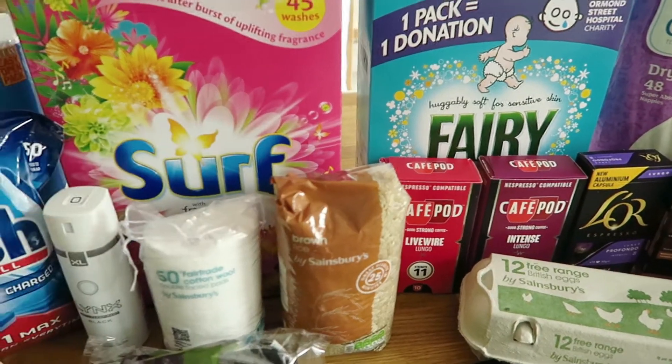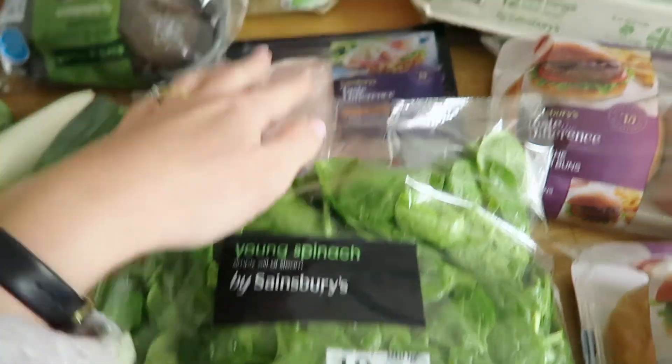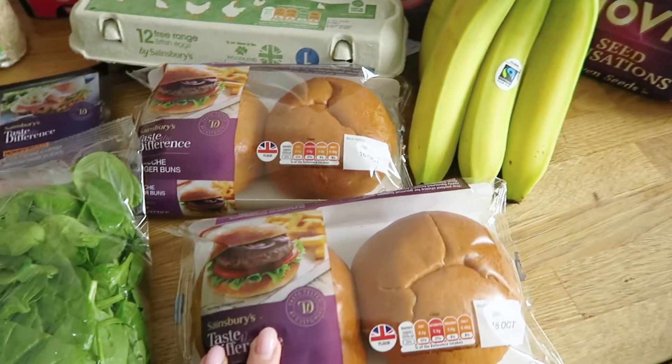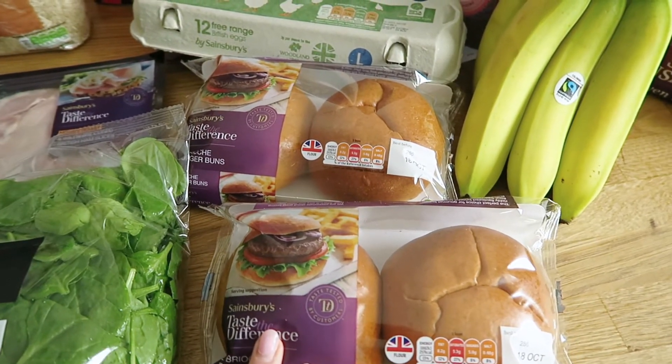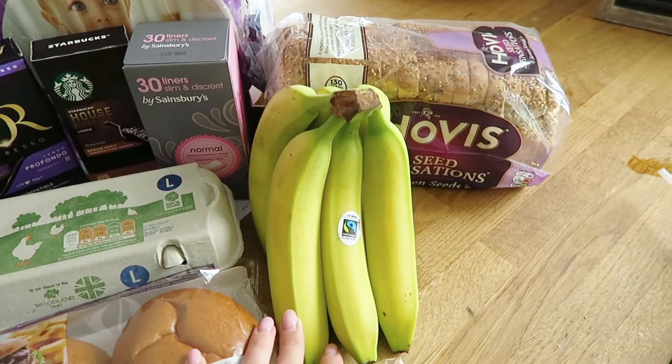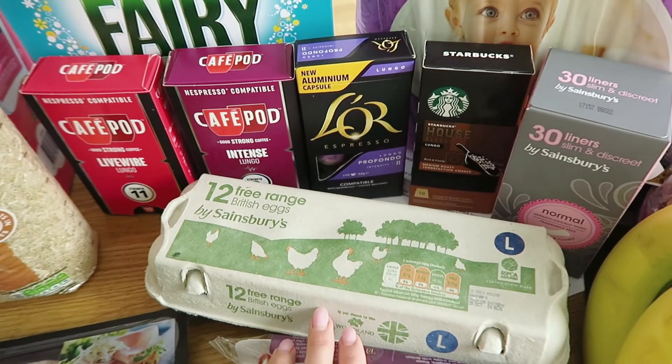Some brown rice, a pack of young spinach, some honey roast ham — these are for Rosalie's lunches — two packs of brioche burger buns, four burgers, six bananas, and twelve free range large eggs.